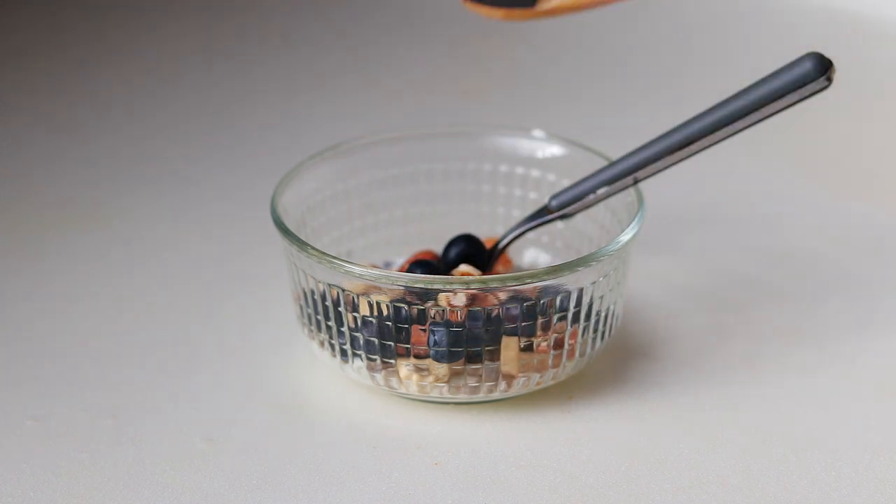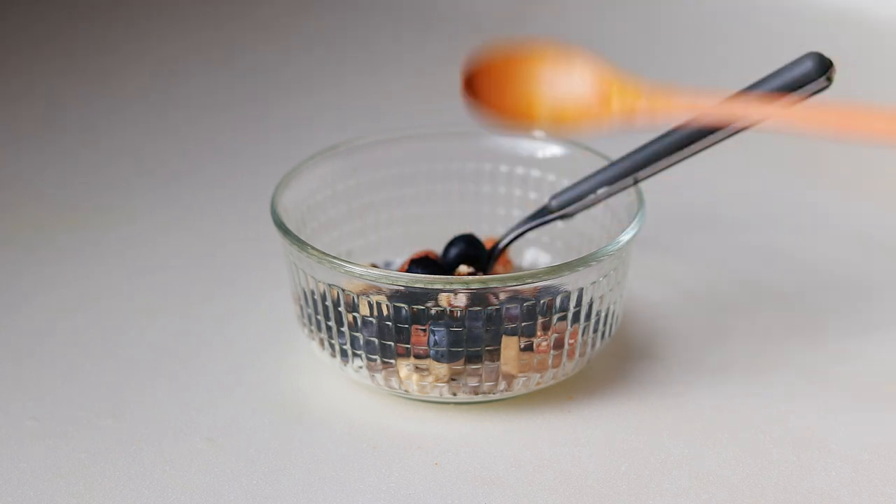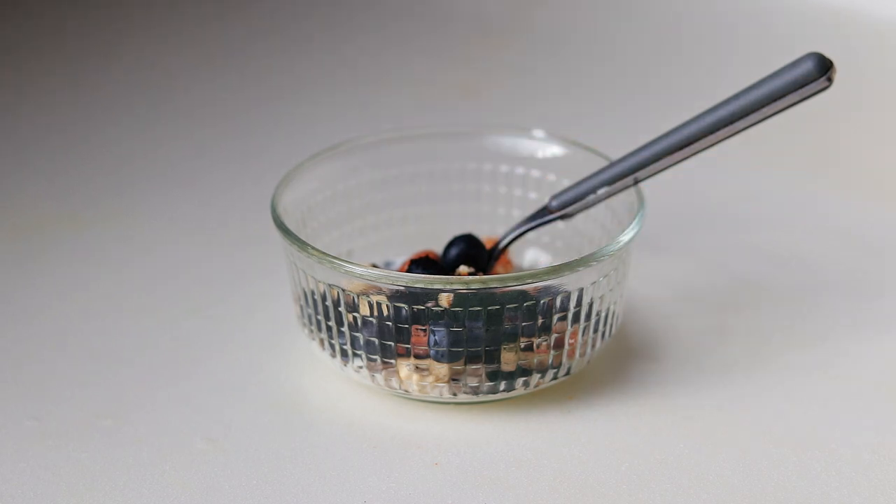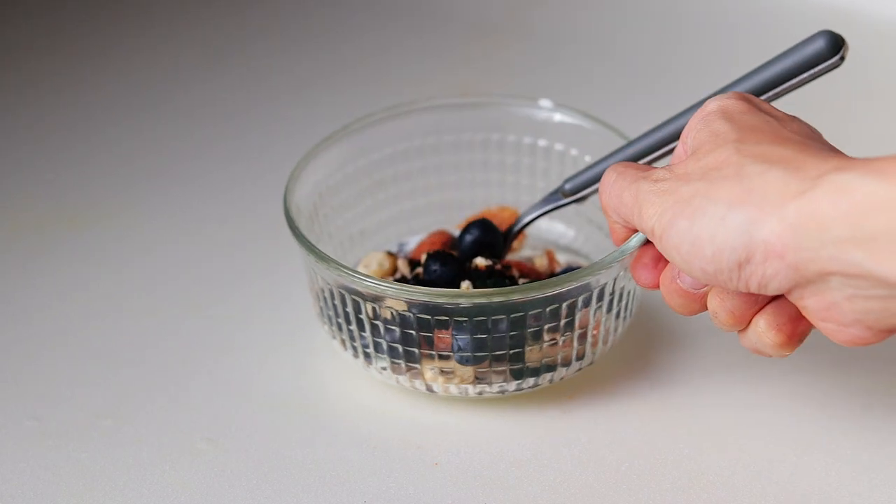To top it off, I add a spoonful of acai berry and spirulina powder. These are full of powerful antioxidants.